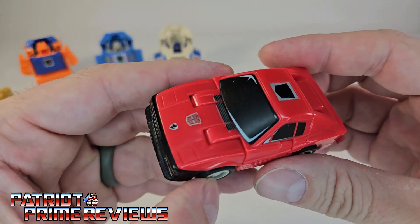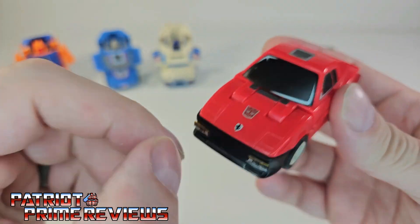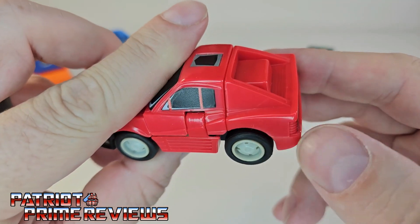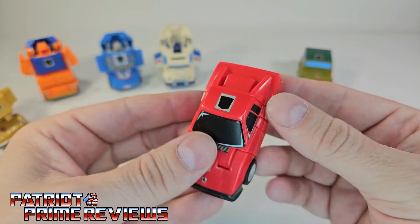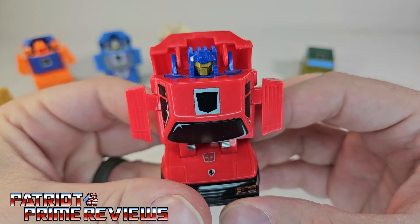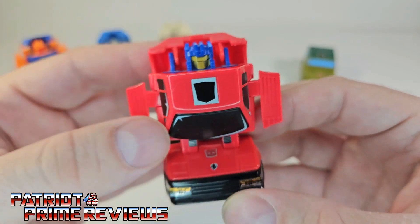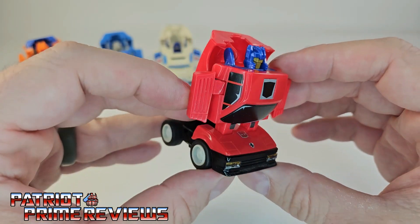Moving on, we have Chase the Ferrari. Love this vehicle mode — got a little Ferrari insignia, new lights, Autobot insignia, new window decals, vent decals, and a new back sticker that is coming loose; we'll have to fix that. These were applied a long time ago. Transformation: flip, bring down, squeeze, flip. Love his head sculpt too — got that nice gold face and what I think is a different color visor. The golds just work really well for him.